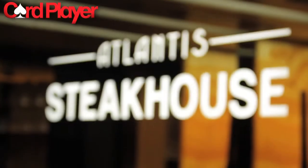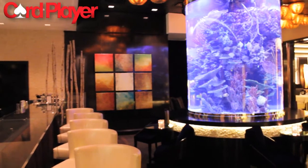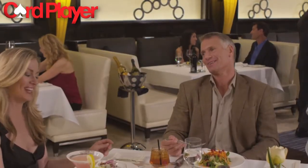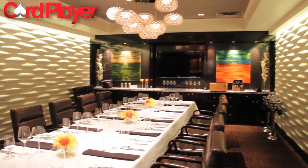If fine dining is what you're looking for, look no further than the Atlantis Steakhouse. Amid the luxurious ambiance, you can choose from the finest cuts of steak accompanied by classic cocktails and over 336 selections of wine. Exclusive private dining for large groups can also be arranged.